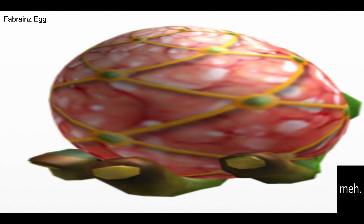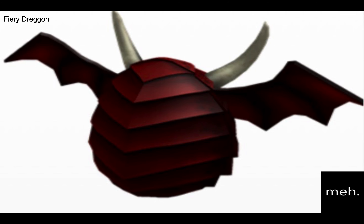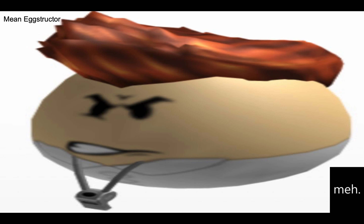Number 14 is fabbrain's egg. I really like the design of the egg but I hate that hand — it's so creepy. Number 13 is the fiery dragon. There is another egg like this that was green but without the horns. I think red's a better color but I still don't like the scales, and the horns are a nice touch. Number 12 is the mean egg structure. That hair is too disproportionate for me to put this in the good — that's really the only reason why it's down here.